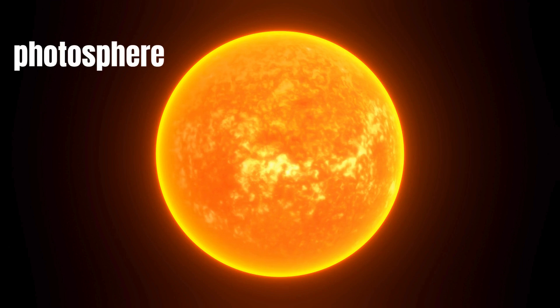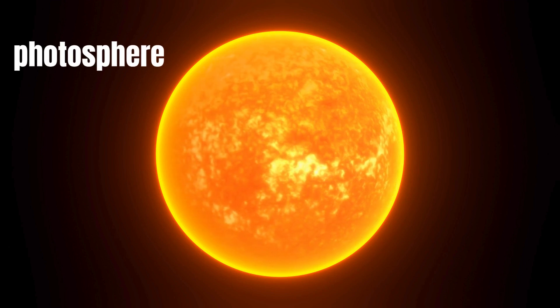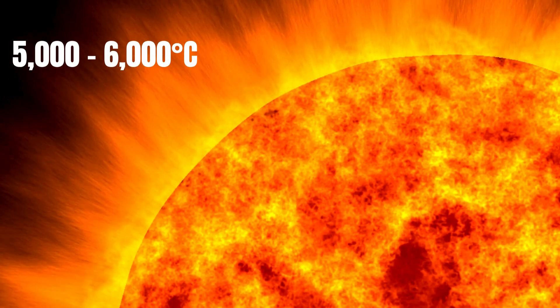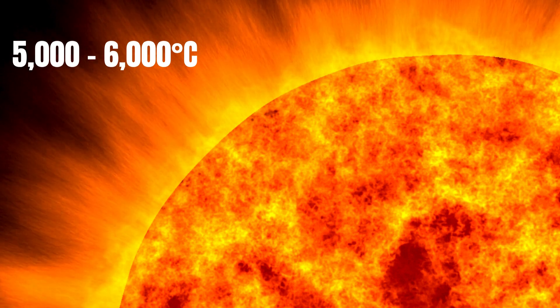You are looking at the Sun's photosphere. This is the surface of the Sun that emits light that we can see. The photosphere is between 5,000 and 6,000 degrees Celsius.